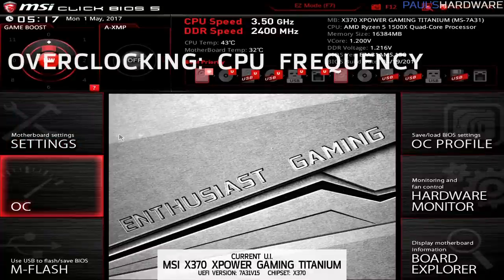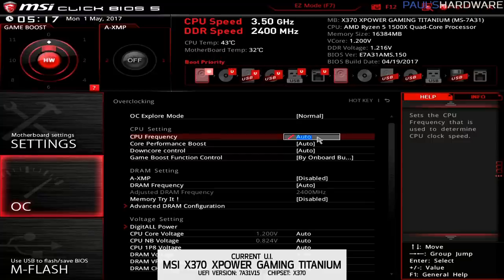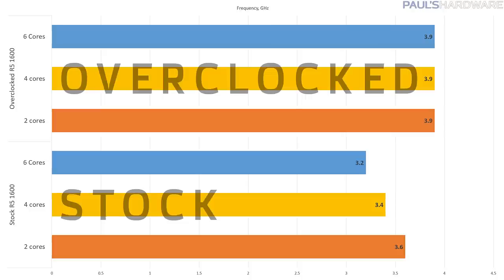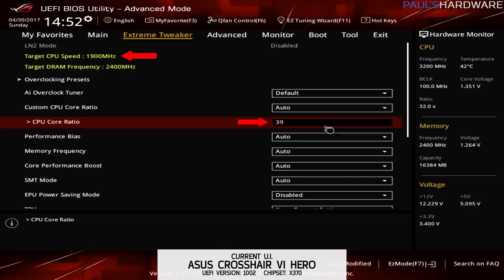For CPU Frequency, you should be able to overclock your Ryzen 5 CPU to between 3.8 and 4.1 GHz. When overclocked, your CPU will run all its cores at this frequency, as opposed to the out-of-the-box turbo speeds that only overclock two cores at a time. Frequency is determined by a multiplier — the number you will set — times 100 MHz base clock. So for 3.9 GHz, set the multiplier to 39; for 4.0 GHz, set it to 40.